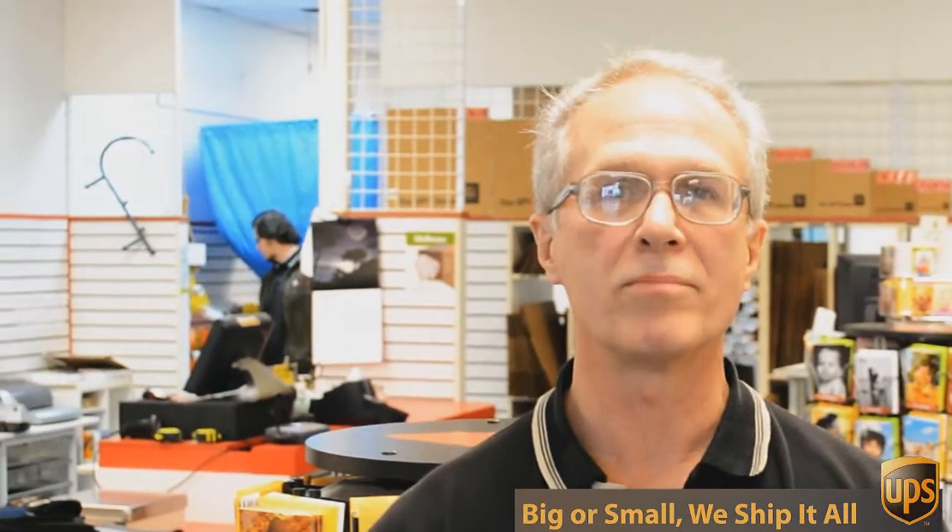If you look over here, you see we've got all sorts of shipping supplies, office supplies, and mailing supplies, and we can help you with pretty much any packing challenge you have — everything from a stamp or a certified return receipt letter all the way up to 800 pound crates going to England.